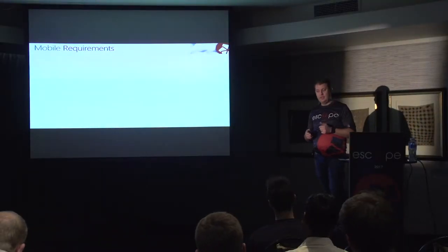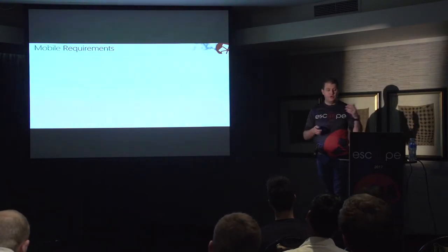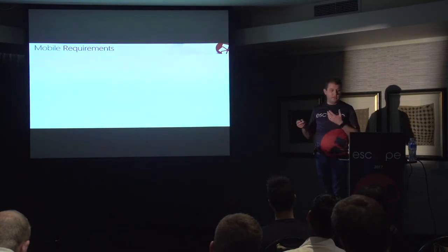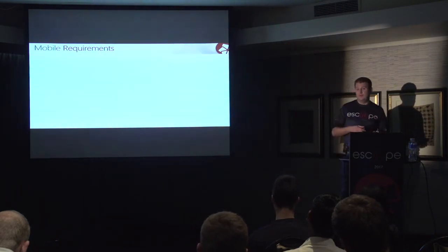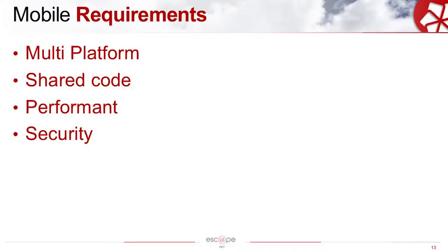So, mobile requirements. It's very important to look at your requirements when choosing a framework — not all frameworks fit all requirements. I want to give you some of our requirements that we had when we chose a mobile framework. Multi-platform: we wanted to target the most popular platforms, obviously iOS and Android. And with the reappearance of the Nokia 3310, we might need to consider Symbian as well — or whatever Nokia is running — so we'll see.